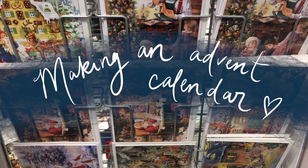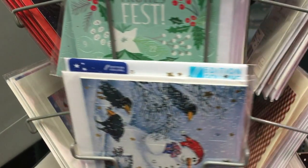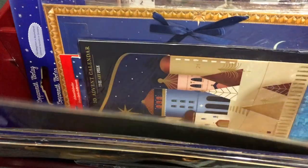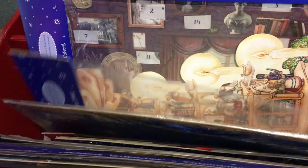Come November, one of my favorite things in stores are all the gorgeous paper Advent calendars. This year I decided to have my own made. It took me quite some time to find a printer that would do a small run of only a hundred calendars and whose quality I really liked.